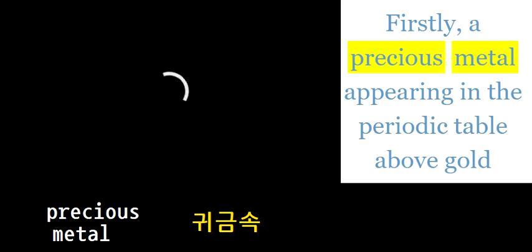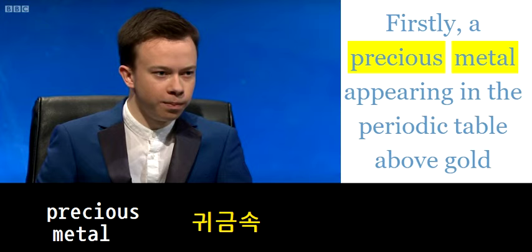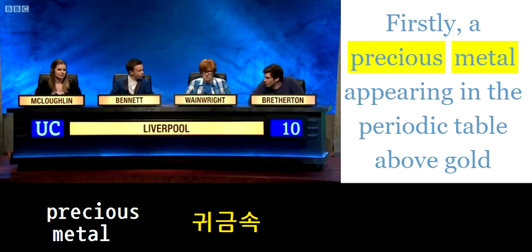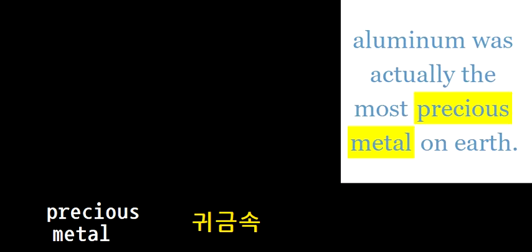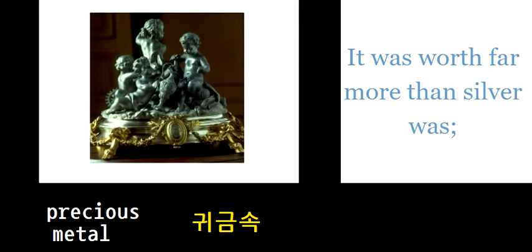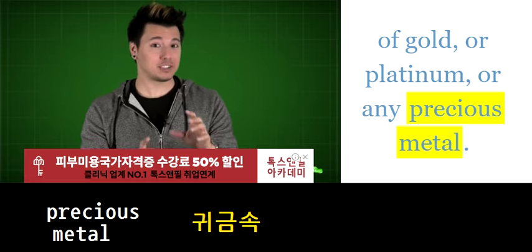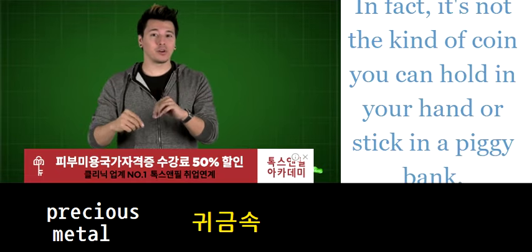Firstly, a precious metal appearing in the periodic table above gold and between palladium — and hundreds of years ago aluminum was actually the most precious metal on earth; it was worth far more. But it's not made of gold or platinum or any precious metal; in fact it's not that kind of material.